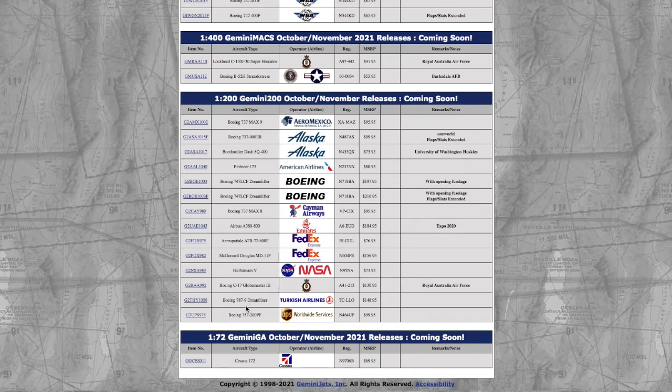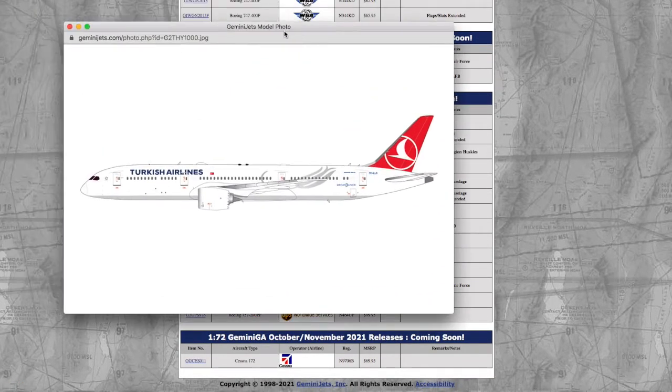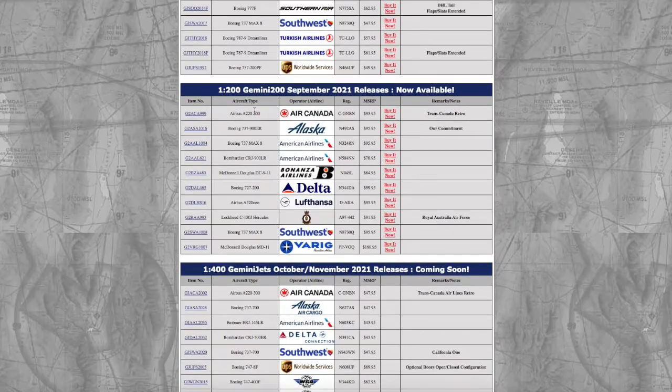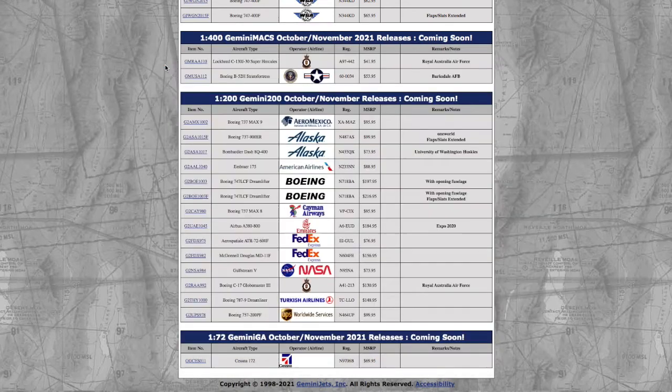Continuing with the last two 1/200 models — Gemini Jets did release these in their September releases, releasing the Turkish 787-9 and the UPS 757-2, which they're now putting in 1/200. The Turkish 787-9 has the same registration as last release: TC-LLO, while the UPS 757-2 registration is N464UP. The Turkish costs $148 and the UPS costs $99.95.